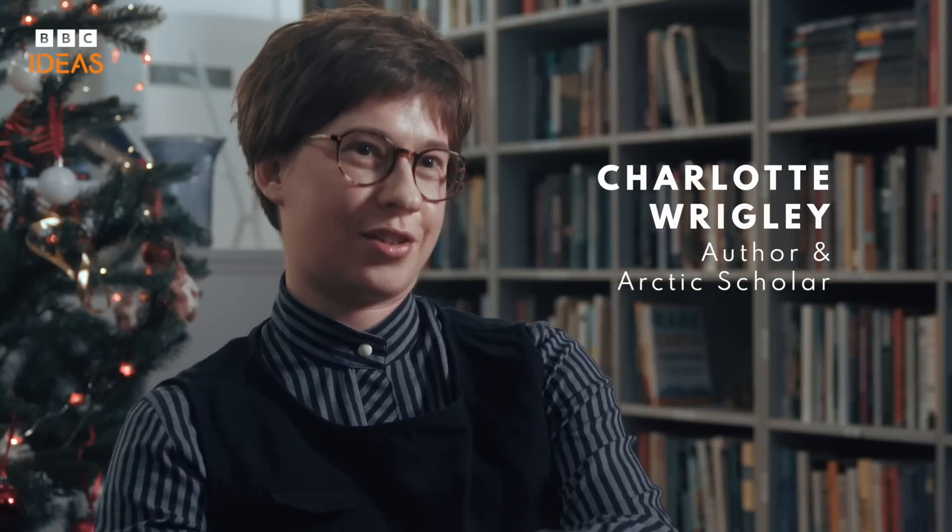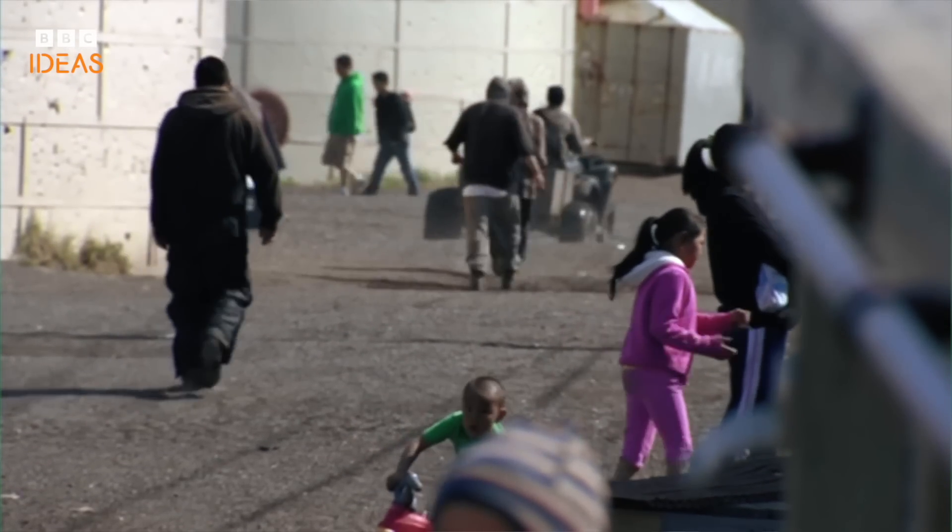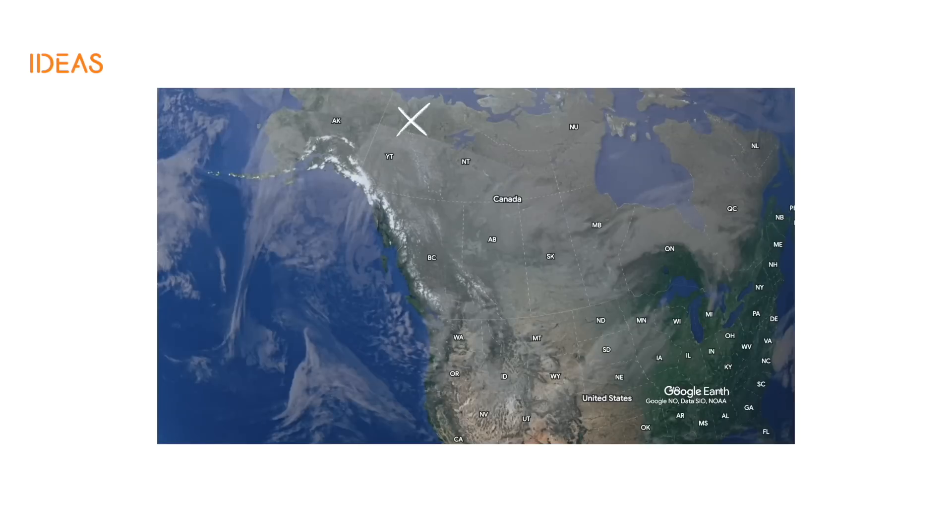People will frame permafrost as something that is a future catastrophe, when actually there is a catastrophe going on right now for people who live on top of permafrost — people like Jessie, who lives in the Inyavik region of the Northwest Territories in Arctic Canada.